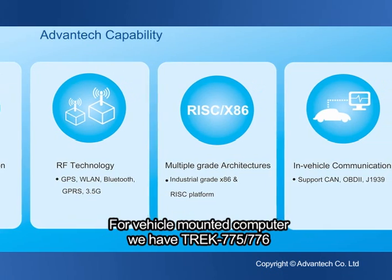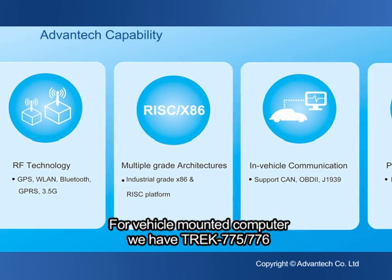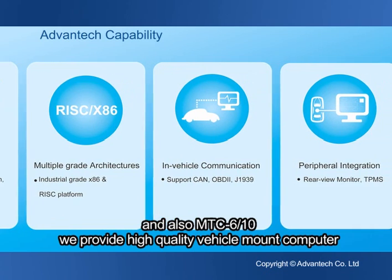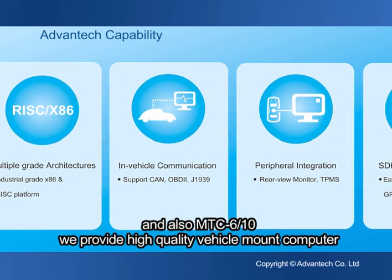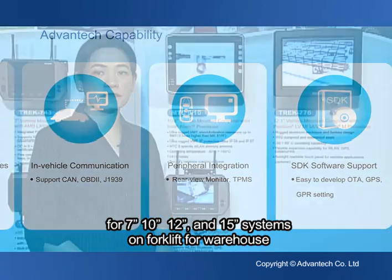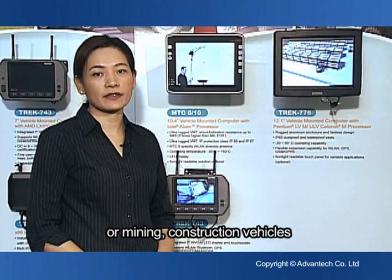For vehicle mount computers, we have Trek 775 and 776, and also MTC 610. We provide high-quality vehicle mount computers in 7, 10, 12, and 15-inch systems for forklifts, warehouses, mining, and construction vehicles.